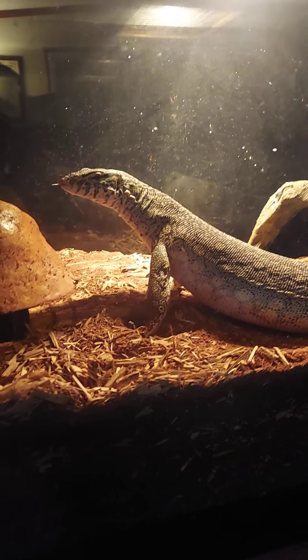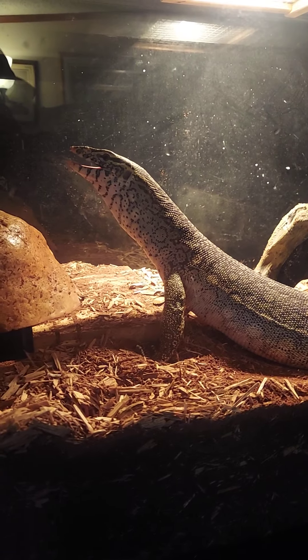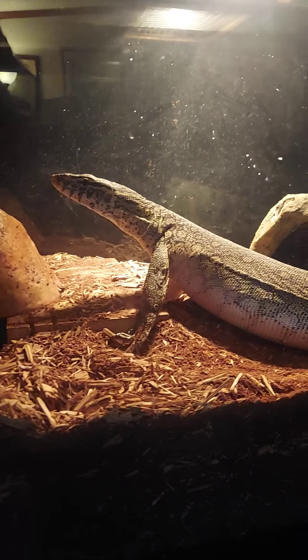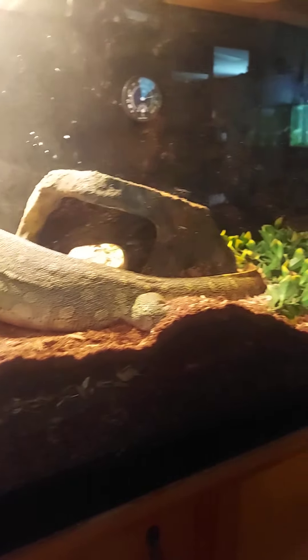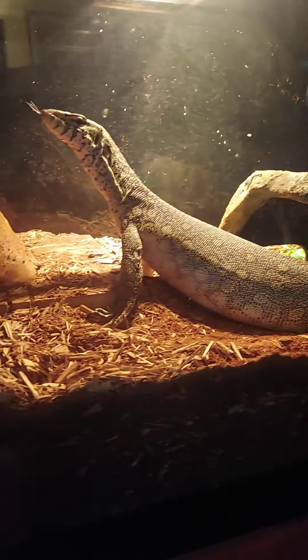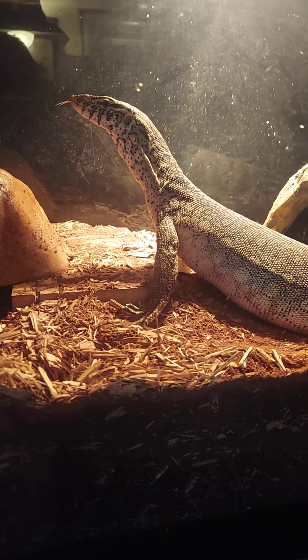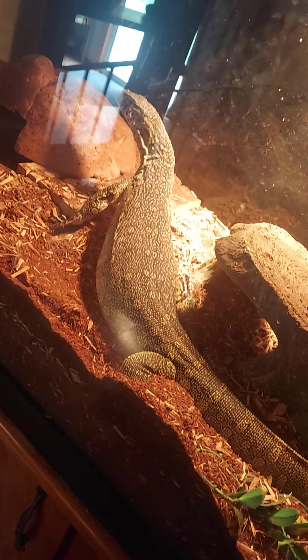Yeah, he could eat one or two of those a day easy. He or she — I'm not sure of the gender of this guy or girl. Stay tuned, herpetologists.